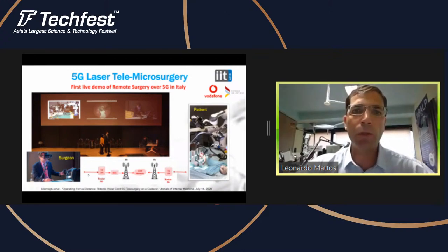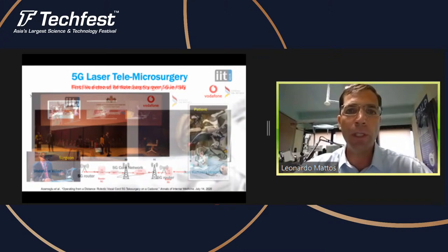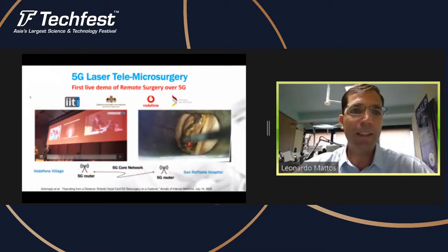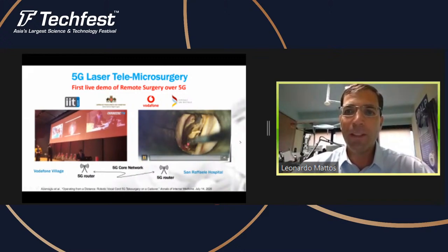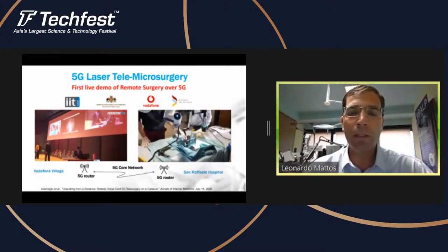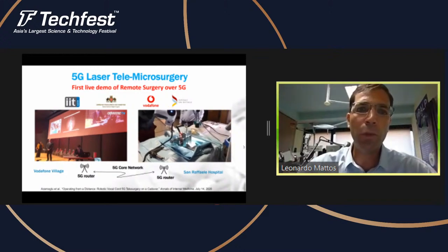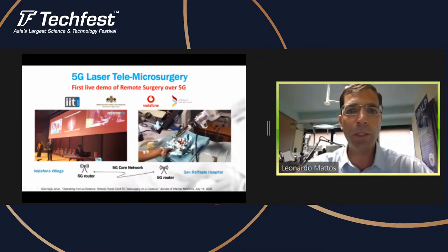We did the trials with cadavers and demonstrated this live during an event at the Vodafone Village in front of 250 people, which was a highly interesting event and we got very good results. This is a video of the patient side — we used a pig larynx to simulate the vocal cords of a human, since pigs have a very similar anatomy to humans. Everything was being controlled from 15 kilometers away from the Vodafone Village. This was a very nice result we had recently.